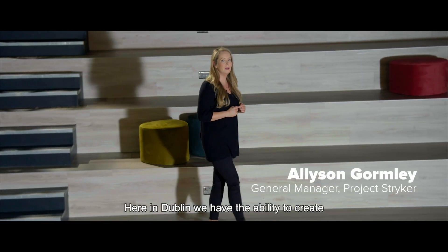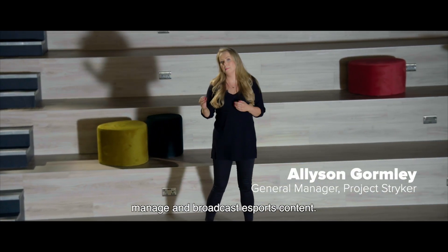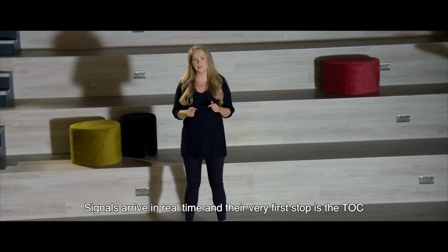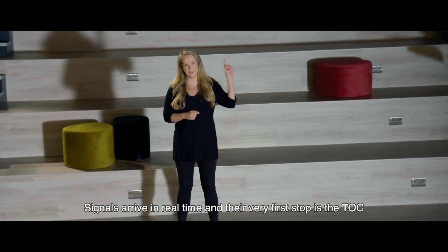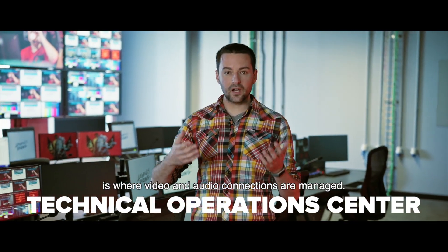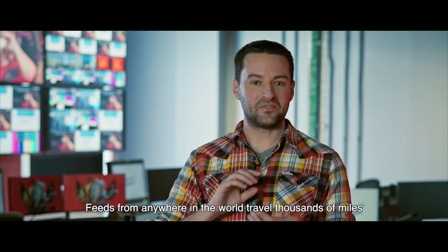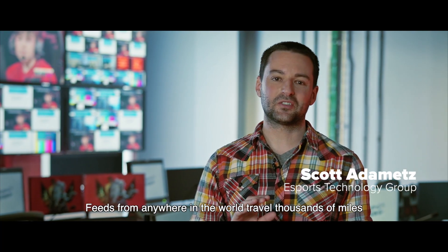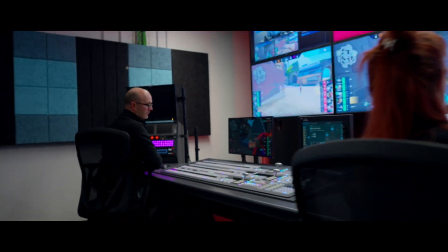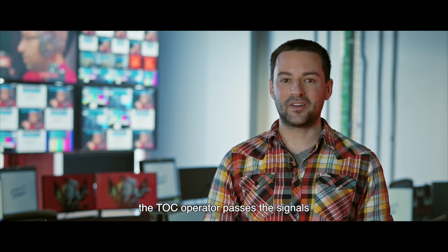Here in Dublin, we have the ability to create, manage, and broadcast esports content. Signals arrive in real time, and their very first stop is the TOC. The TOC, or Technical Operations Center, is where video and audio connections are managed. Feeds from anywhere in the world travel thousands of miles in about a tenth of a second — the time it takes to blink your eye. Once everything is ready, the TOC operator passes the signals to one of Stryker's production control rooms.